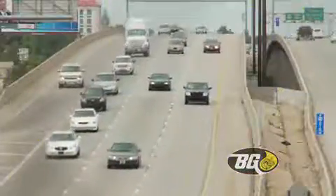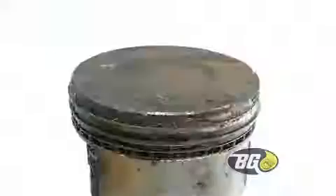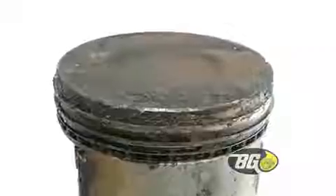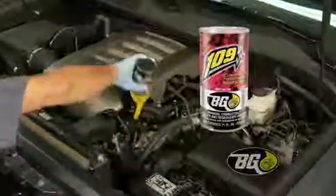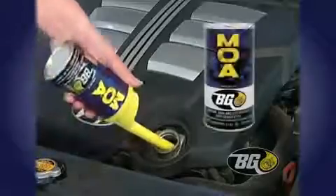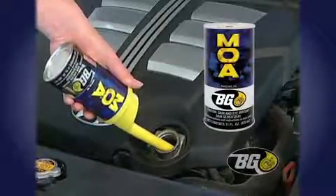Every engine deserves a fresh start. The BG Performance Oil Service cleans compression-robbing fuel gums embedded between piston rings with BG-109. BG-MOA has a reputation for protecting engines from sludge contamination and wear.